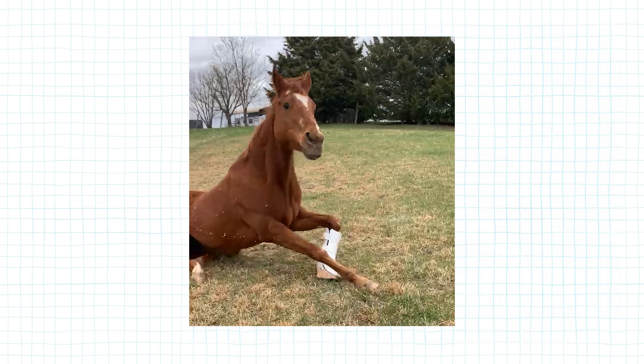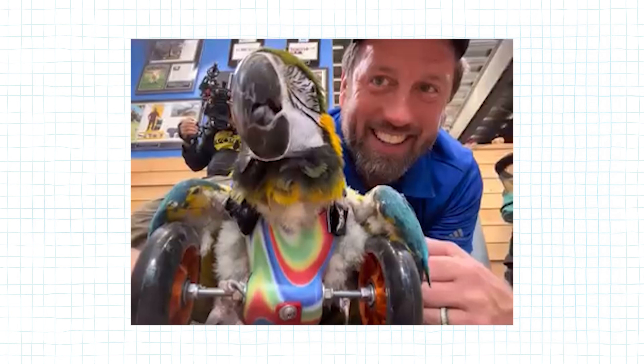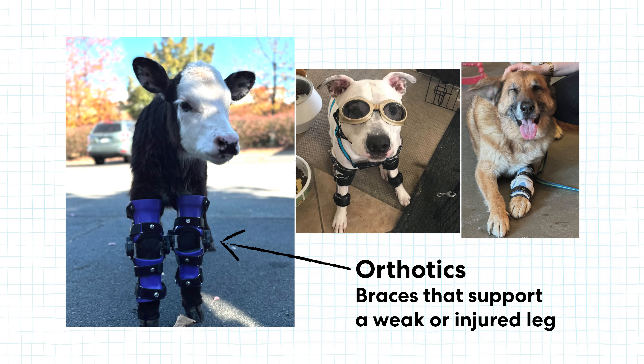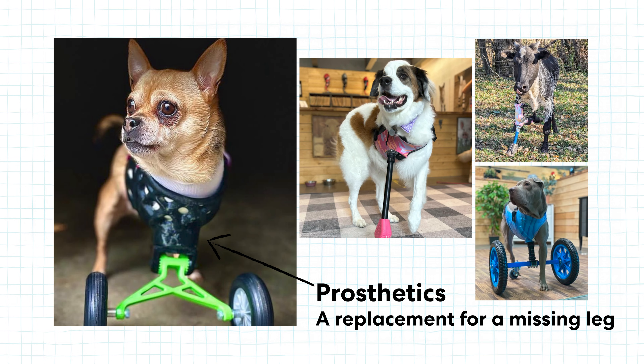Yeah, it's really cool. We travel all over the world helping all different types of animals in need — prosthetics, orthotics, carts — you name it, we can build it. So orthotics and prosthetics, can you help me understand the difference? I always say orthotics brace, prosthetics replace. So with orthotics, braces are used to help give extra support to the leg, and with prosthetics, these take the place of a missing leg.